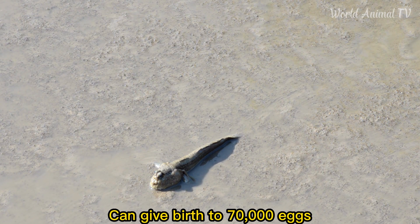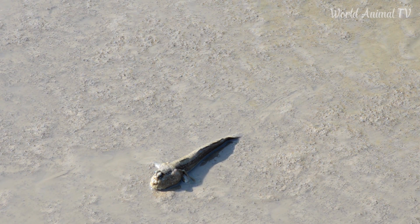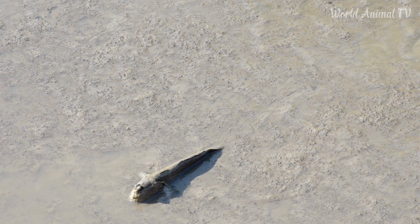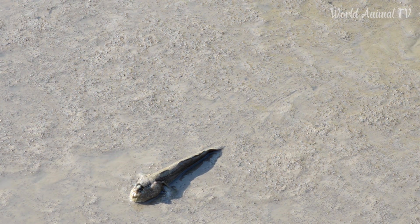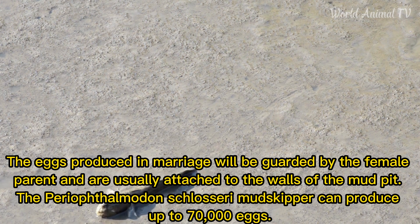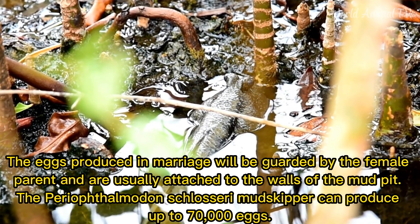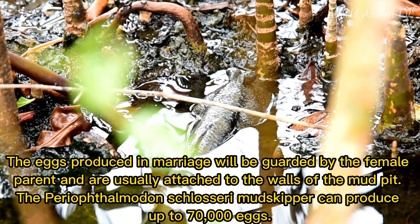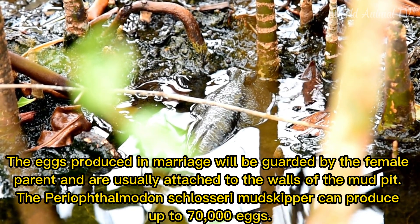Can give birth to 70,000 eggs: The eggs produced in the mangrove will be guarded by the female parent and are usually attached to the walls of the mud pit. The Periophthalmidon schlosseri Mud Skipper can produce up to 70,000 eggs.